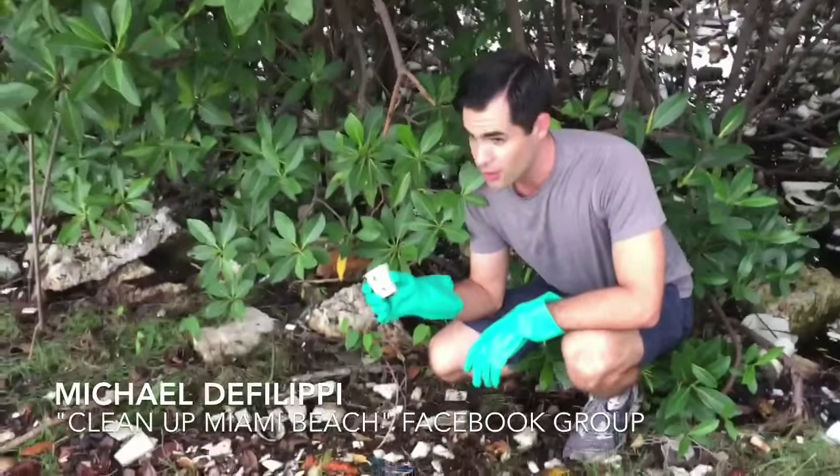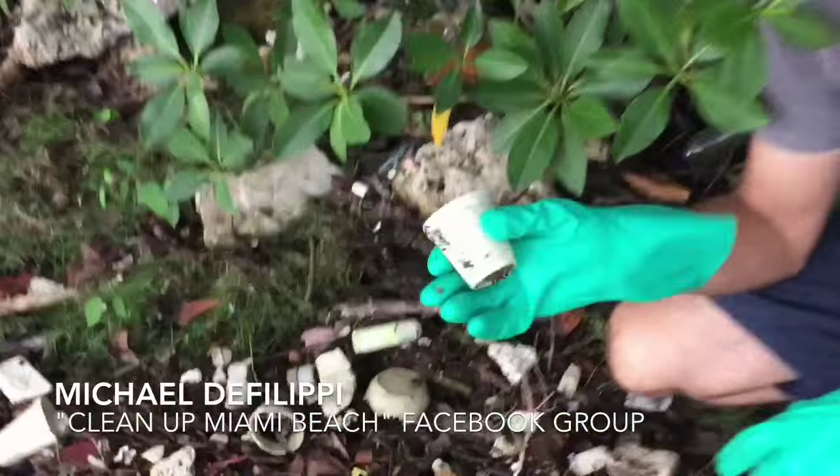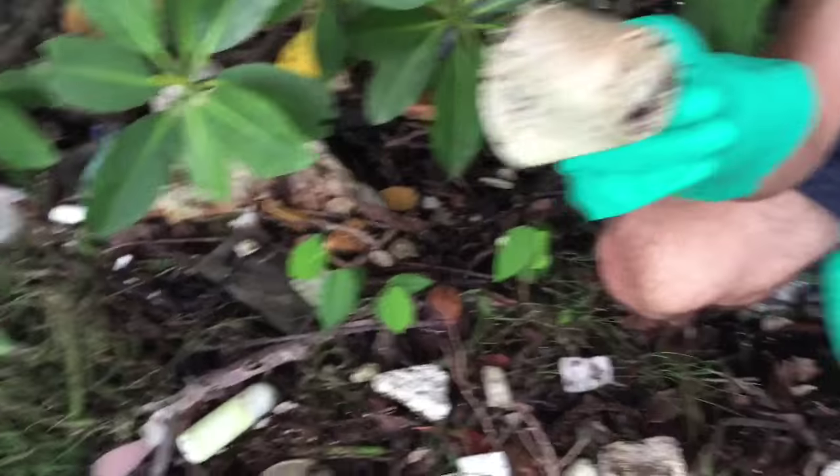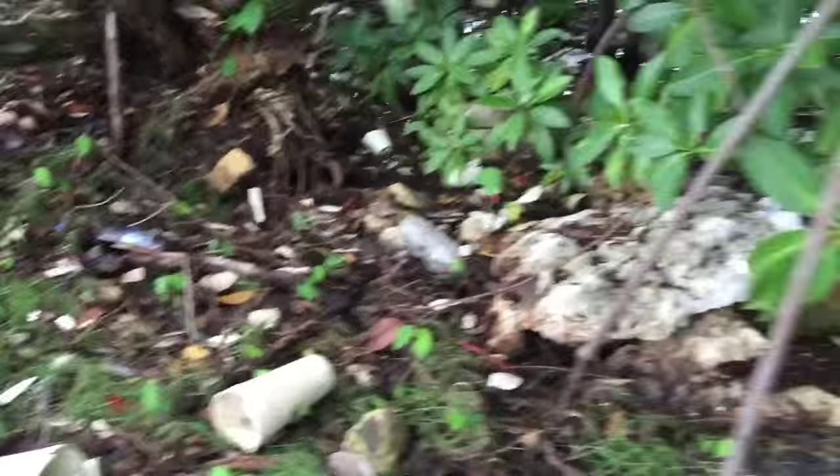As you can see, there are pieces of styrofoam broken up into a million little pieces just everywhere. This stuff is disgusting. All those little coffee cups that are coming from all over the place, they end up in places like this, and they never get out, and they just create an environmental disaster.